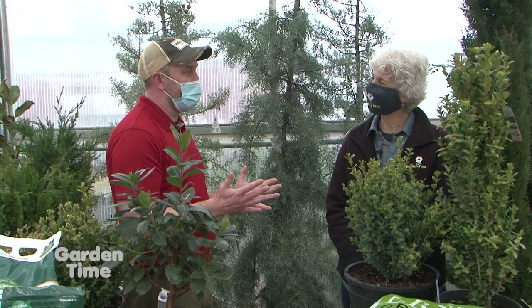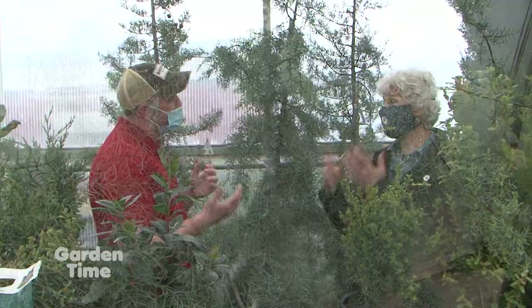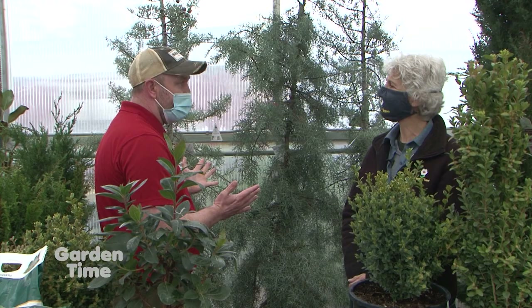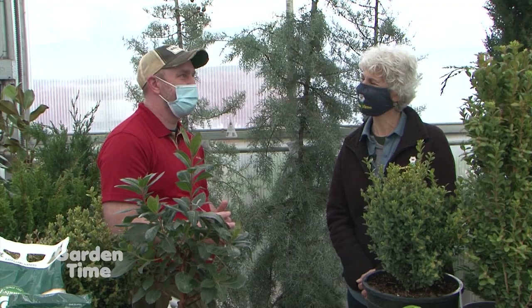My favorite plant — I use this a lot during wintertime because it smells so good — is Blue Ice Cypress. If you kind of run it through your hands, it just smells so good. A lot of these cypresses are very drought tolerant, so you don't need to worry about watering it after the roots are established. Beautiful blue color all year round, great for cuttings, and it gets beautiful cones on it like a lot of conifers do. We have it in blue, and we also have a golden variety as well.